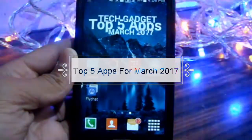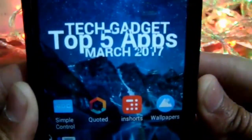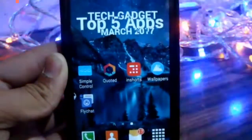Hi guys, this is Harshi from TechGadget, and in today's video I am going to show you the top 5 apps for the month of March 2017. So without further ado, let's get started.